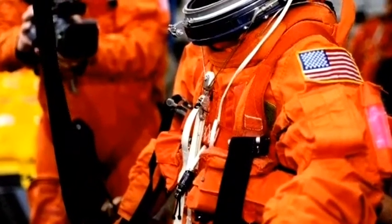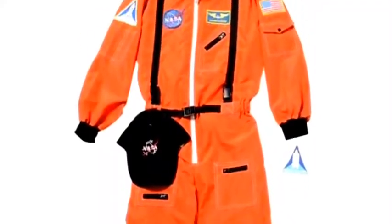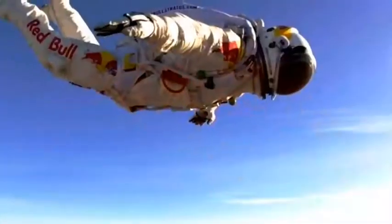ACES suits are designed to help astronauts survive in case any accident occurs during the takeoff or landing of a space shuttle. The EVA suits, on the other hand, are designed specifically for spacewalking.